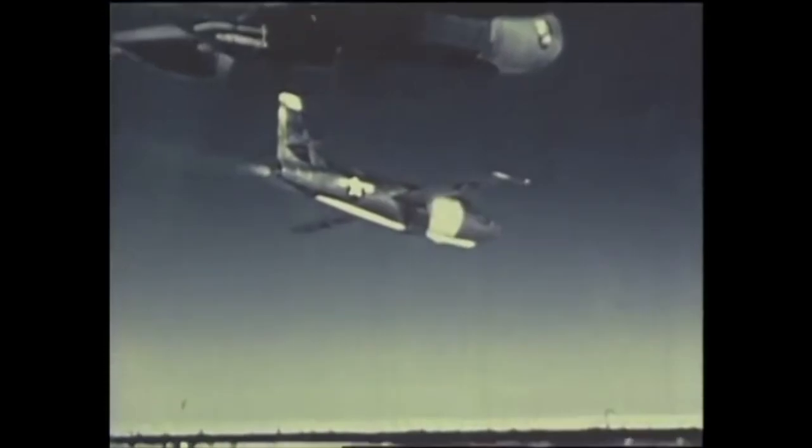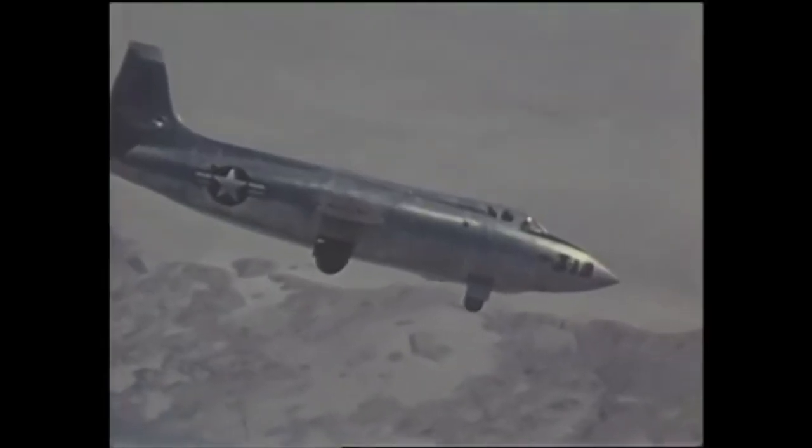In all, Neil logged 2,600 flight hours in over 900 flights at Edwards — all before becoming the most famous astronaut of all time.